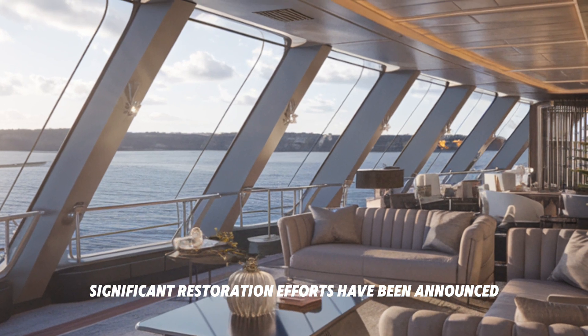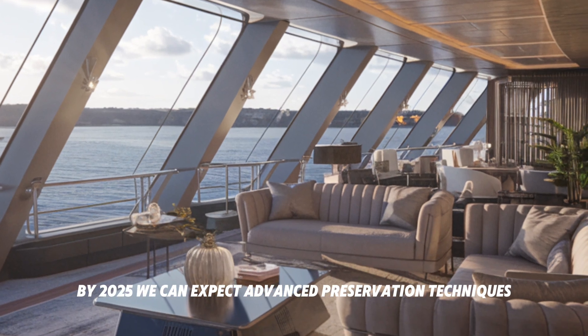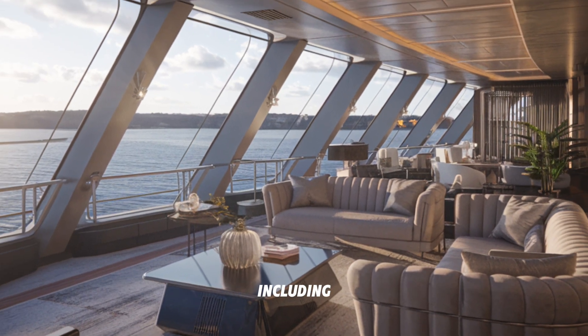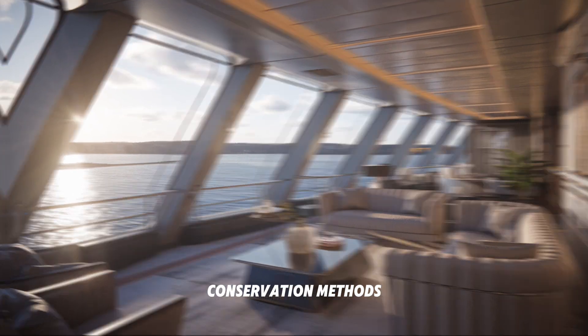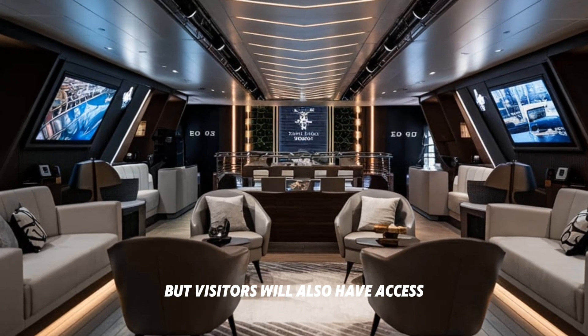Future restoration plans: in recent years, significant restoration efforts have been announced. By 2025, we can expect advanced preservation techniques including digital archiving and state-of-the-art conservation methods. This means not only will the ship remain intact, but visitors will also have access to immersive experiences.